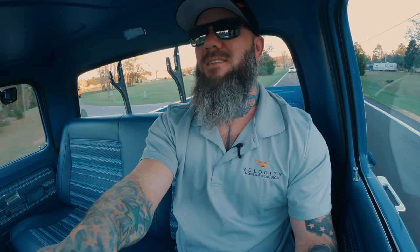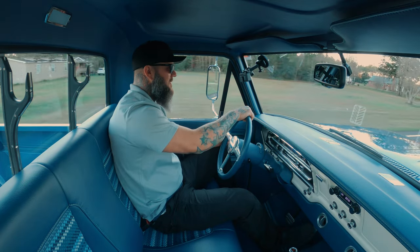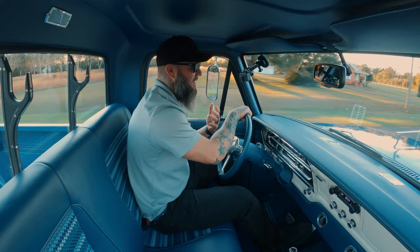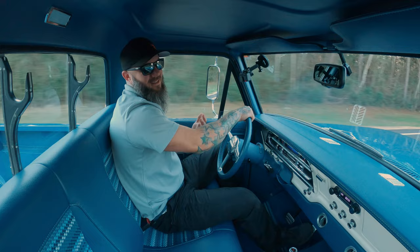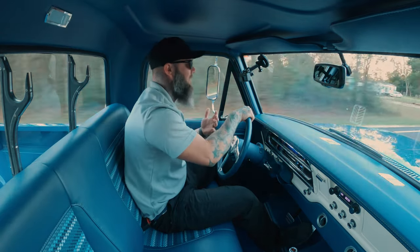You can throw a supercharger at it, something like that, but it's really not necessary. For everyday driving, it's right where you need it to be. I've driven this truck a lot — probably put a couple hundred miles on it personally. It's fun. I don't ever want to get out of this truck. It's comfortable. This bench seat doesn't feel like a seat from this era — it fits the contour of your back. You want to take this thing across the country; that's what I want to do with it every time I get in it. I'm ready to drive it for a couple of hours.